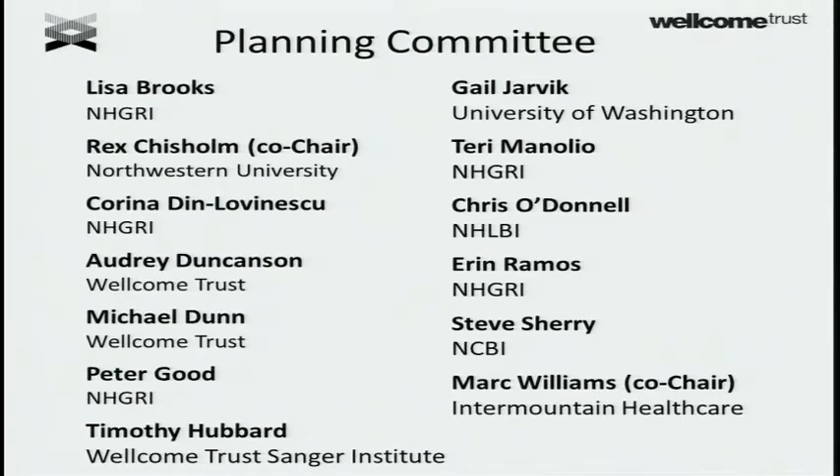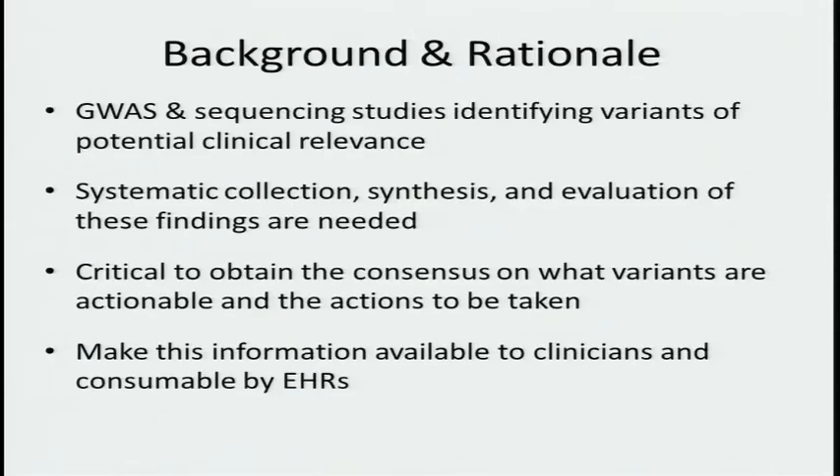Here are the usual suspects, and many of you are here again today.